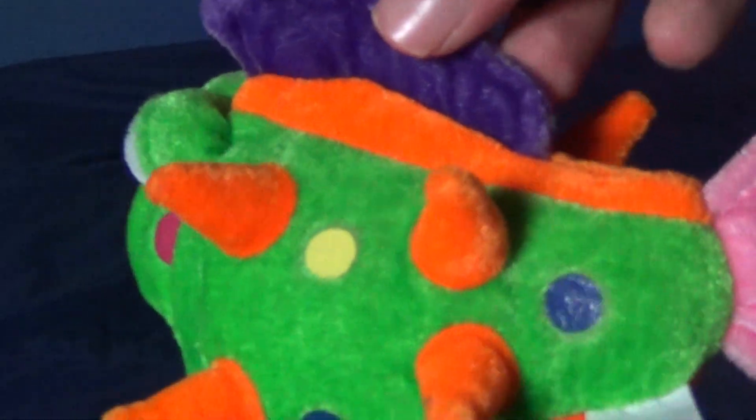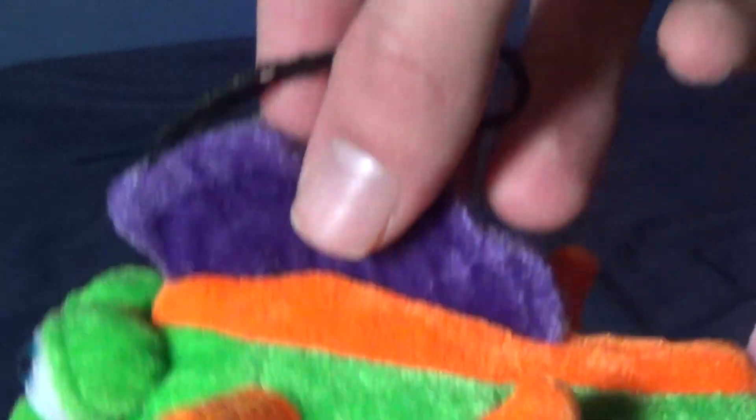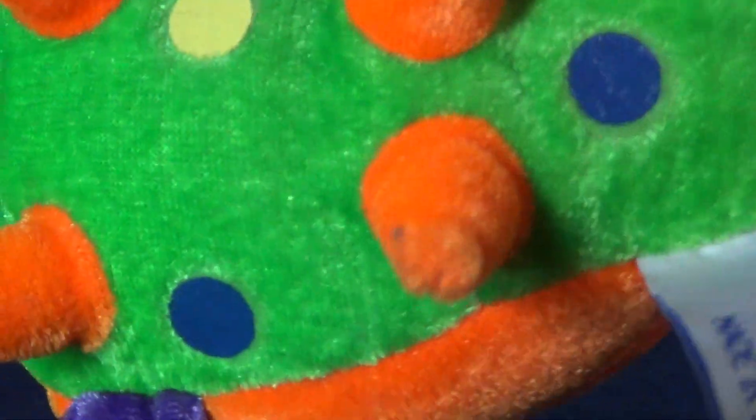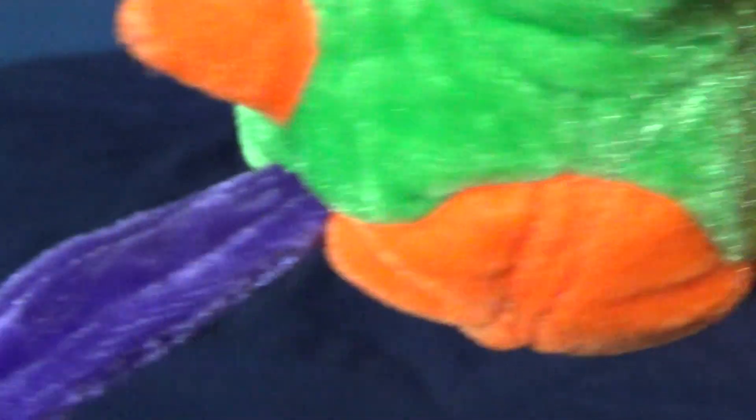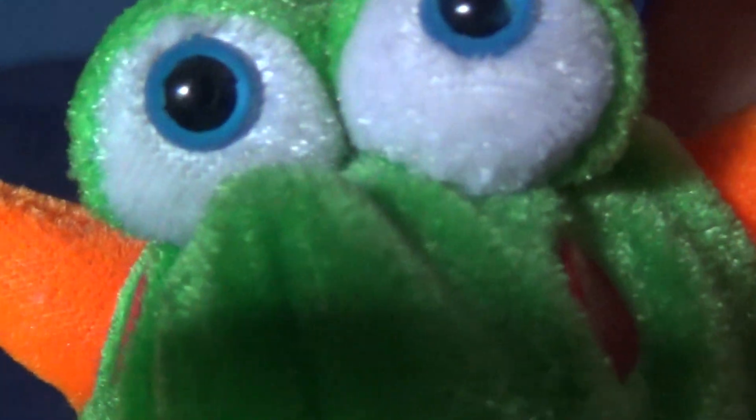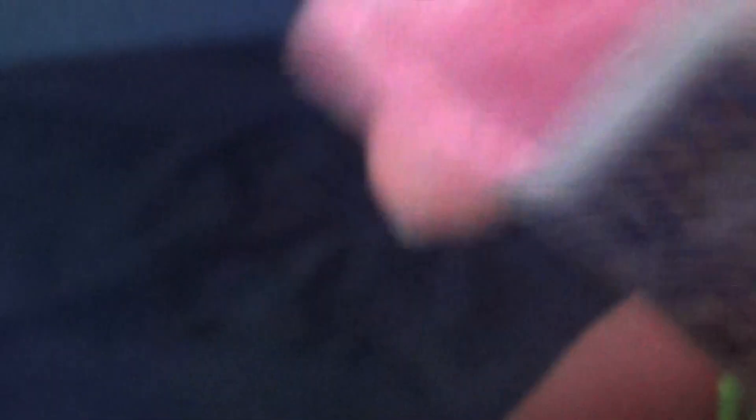I'll just show it up close. It's green with orange spines — or spikes, I guess — then pink, yellow, and dark blue spots, a pink tail, purple fins, an orange stomach area, and eyes. It barely has a mouth and doesn't really have a nose either. There's a tag inside but I can't even read it.